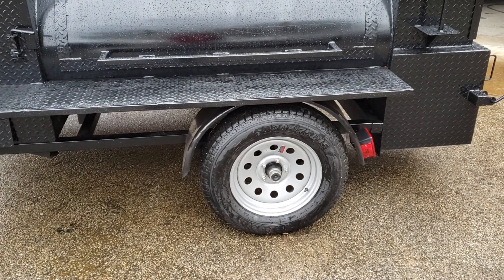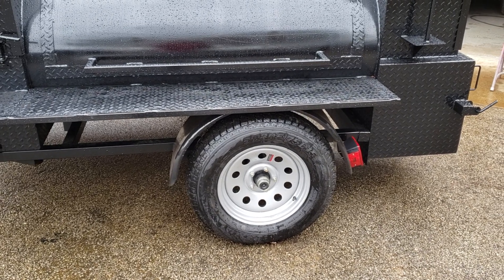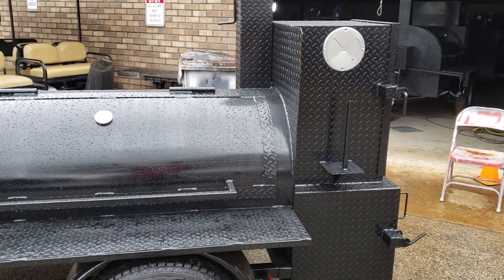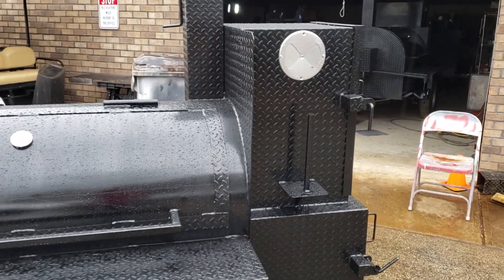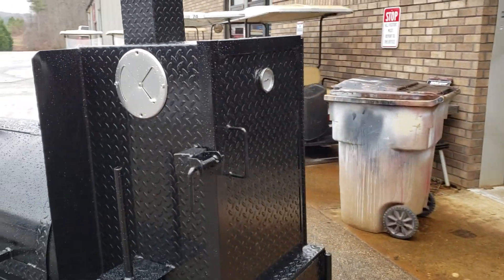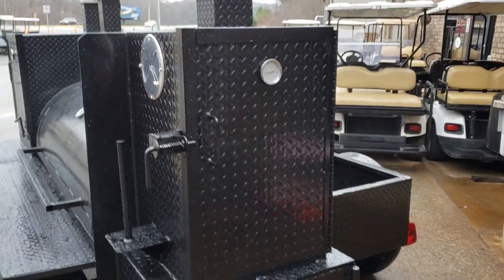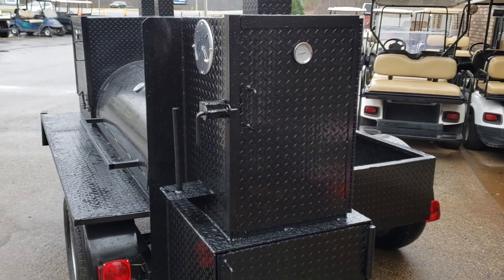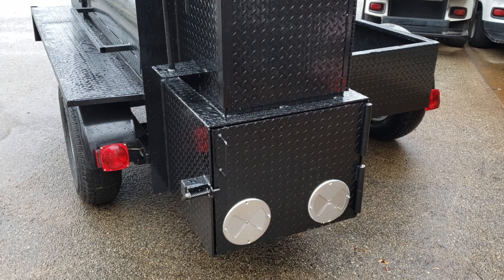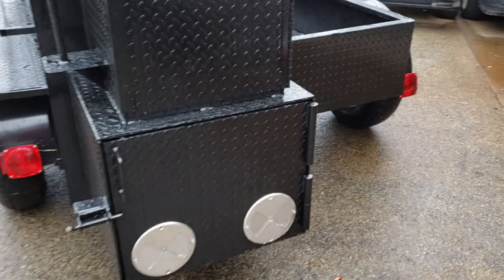When we can, we do our best to upgrade to the super nice rims and highway tires, depends what we can do. We try to throw in the paper towel holder when we can as a present. This has a little smaller rib box — this rib box here is 18 inches, three shelves, 24-inch firebox, but we still use the big, massive hinges.